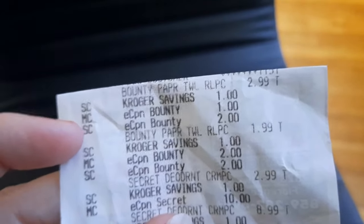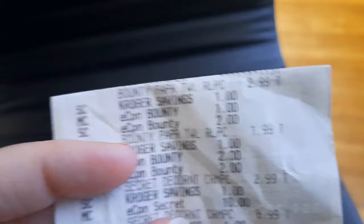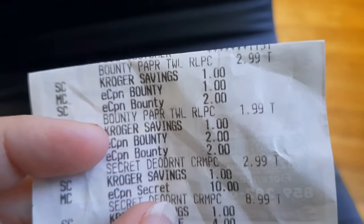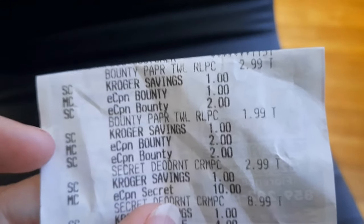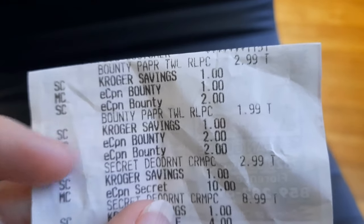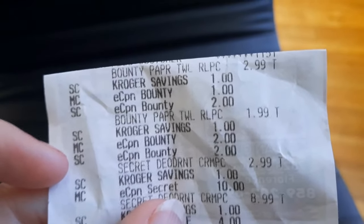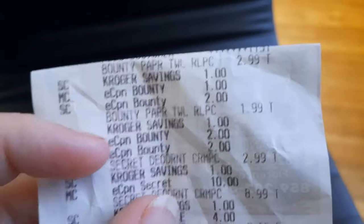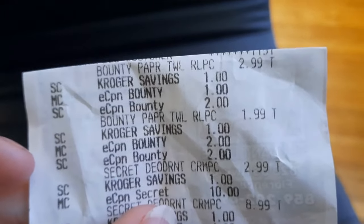The second Bounty paper towels came in at $1.99. It had the savings from the sale, then the e-coupon — a manufacturer coupon for $2 off — and the weekly digital store coupon for $2 off, making it $1.99. That's how you get both of them for these great prices. What a great deal on this Bounty paper towel!